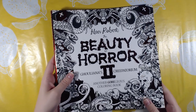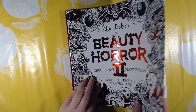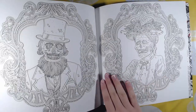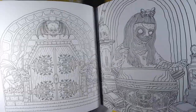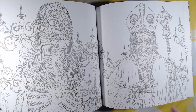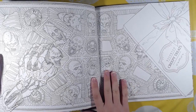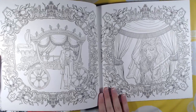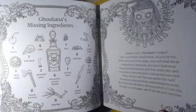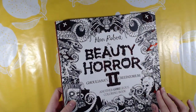Then we have The Beauty of Horror Two: Guliana's Repertorium. What I forgot to mention is that Guliana is in all of the books as a story element. I haven't colored in this one yet; I'm looking forward to coloring in it in October. That was number two.